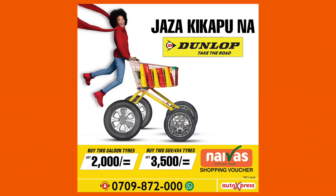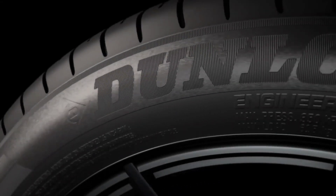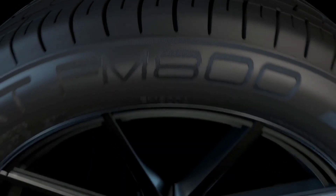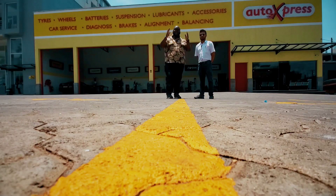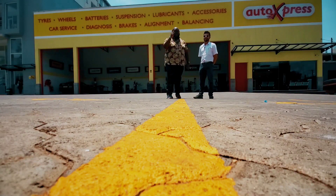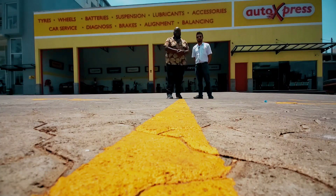Don't forget the Jazaki Kapuna Dunlop offer running from 1st to 31st October. Buy two passenger tires and get a 2,000 shilling Naivas voucher; buy two SUV tires and get 3,500 bob. Dunlop tires are built to last — associated with many OEMs, engineered for Africa, fuel efficient, and durable. Signing out — this is Big Boy Trev, see you soon at Auto Express.